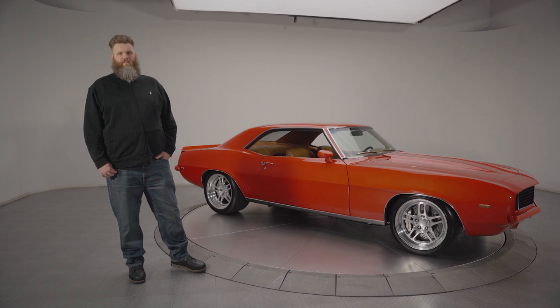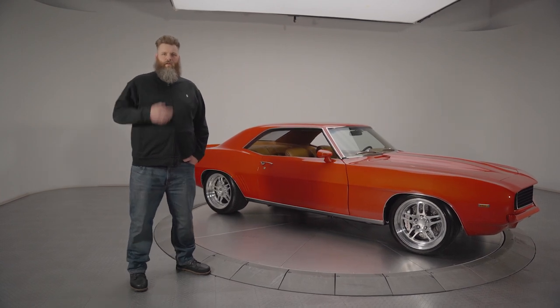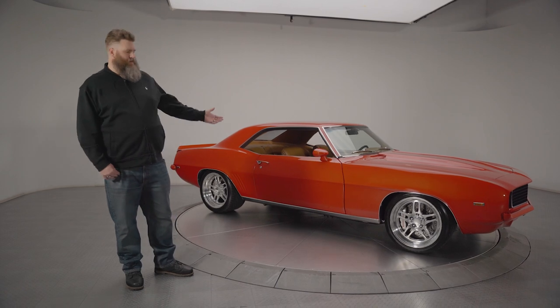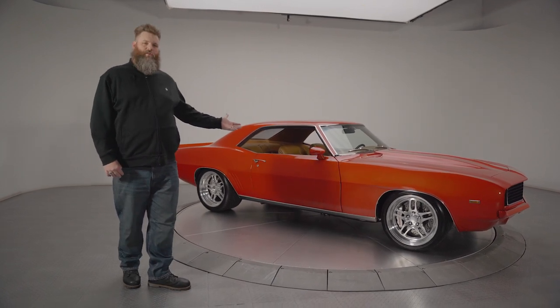Hey guys, it's Josh, the resident content guru and unkempt beard specialist at RK Motors. Today, we're going to take a look at this awesome Camaro Pro Tour we have in the studio here.